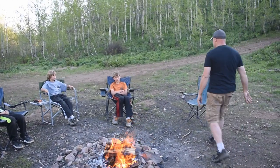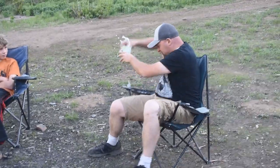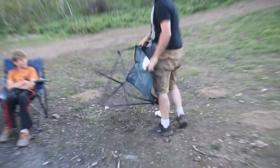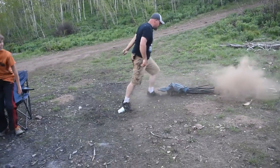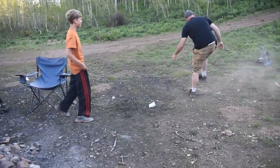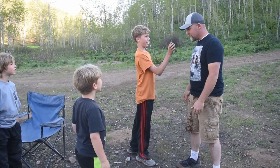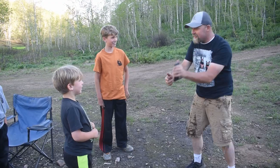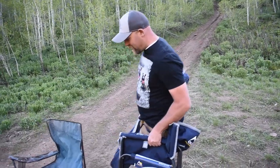Oh boy, I love camping. I just love to relax. What's that? Oh my goodness, I need that! Look at this, guys — that's a good solution. Are you guys sick of your five-dollar camp chairs just falling apart on you?